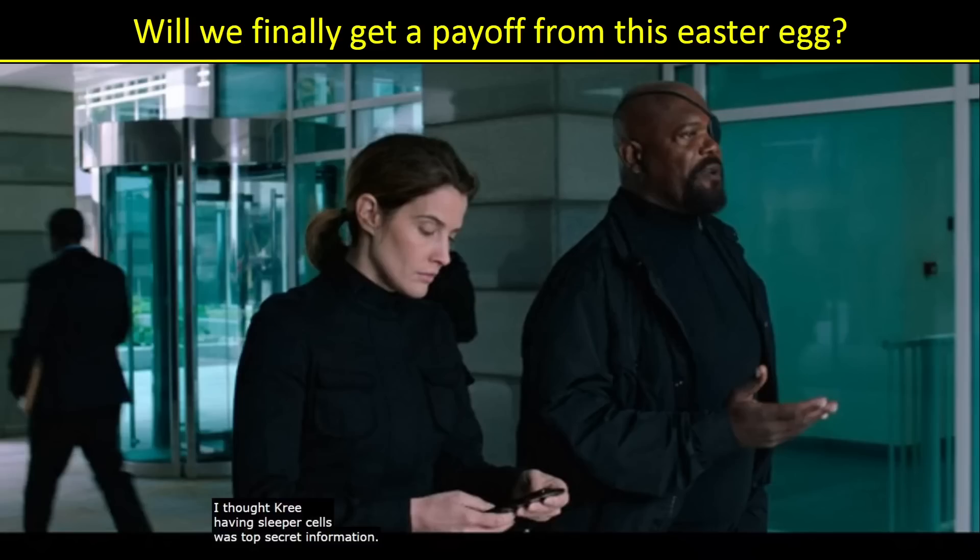Will we get a payoff for this Easter egg? During Far From Home, when Nick Fury's talking to Maria Hill — you kind of have to turn on closed captioning to hear it — he says, 'I thought Kree having sleeper cells was top secret information.' We've always been wondering who are these Kree sleeper cells. This movie came out in 2019, so we've been waiting four years for a payoff on this Easter egg. Are there sleeper cells on Earth or throughout the galaxy? Let's hope we get that answer.